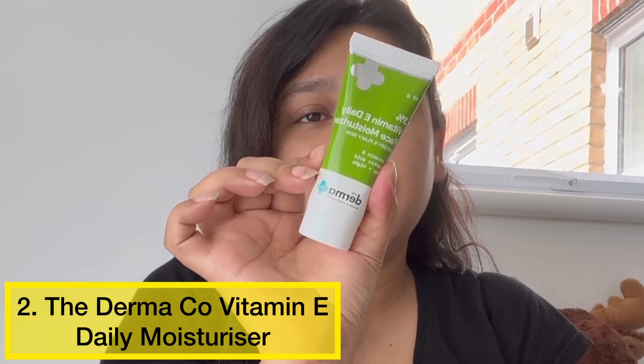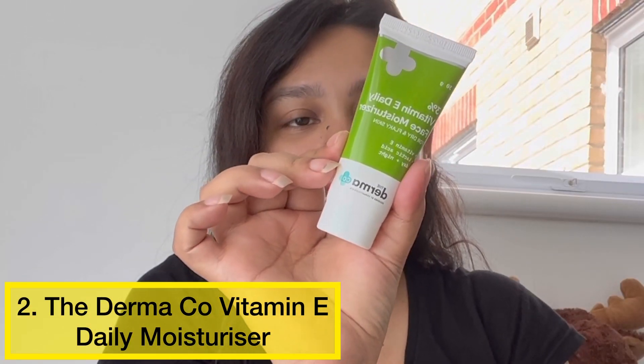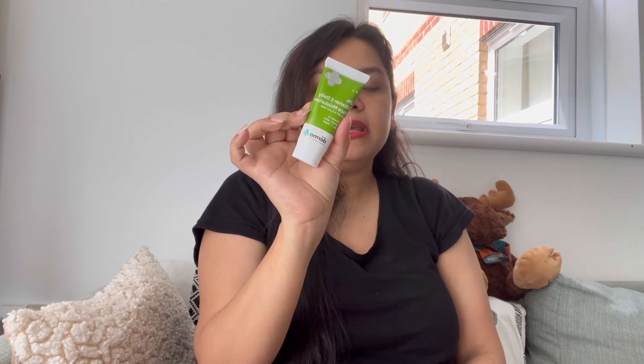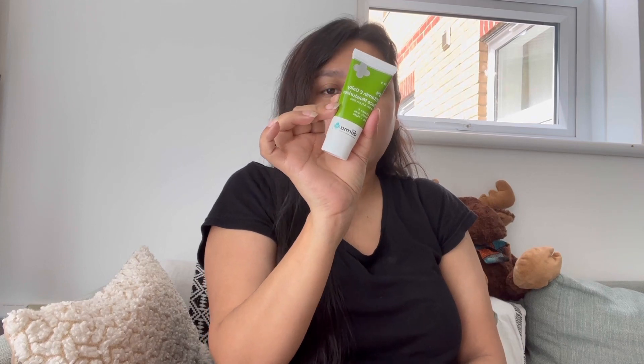Next one is Dermacoca Vitamin E and Lactic Acid Daily Moisturizer. It also comes in a light texture, is non-greasy and non-oily, and is easily absorbed into your skin. The Vitamin E gives you nourishment and Lactic Acid, which is the mildest AHA, makes it extremely nourishing. It is Sulfate, Paraben, Dye, and Mineral Oil free — suitable for all skin types.